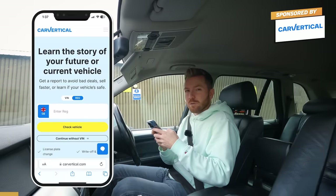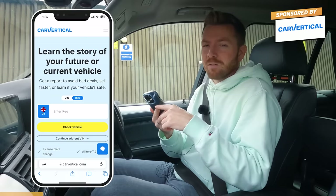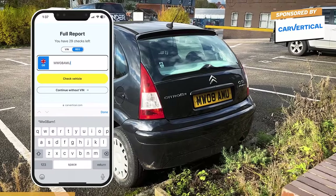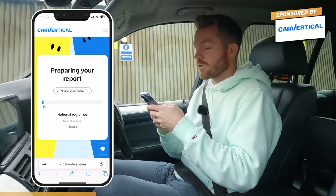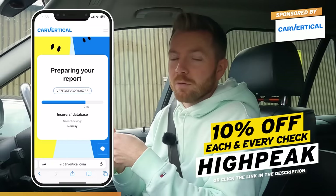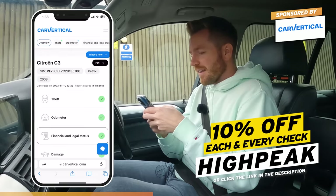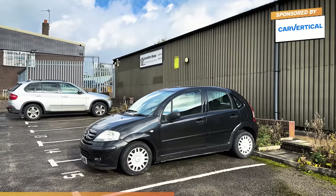I'm going to do a CarVertical history check — it's really important you do one of these before you hand over any cash for a used car or motorbike. It can stop you buying a complete lemon. This will tell us whether it's ever been stolen, written off, had a mileage rollback, or has outstanding finance on it. All you need to do is go to carvertical.com and type in the reg or VIN number. Use my promo code HIGHPEAK and you'll get 10% off each and every check. Alternatively, click the link in the video description.